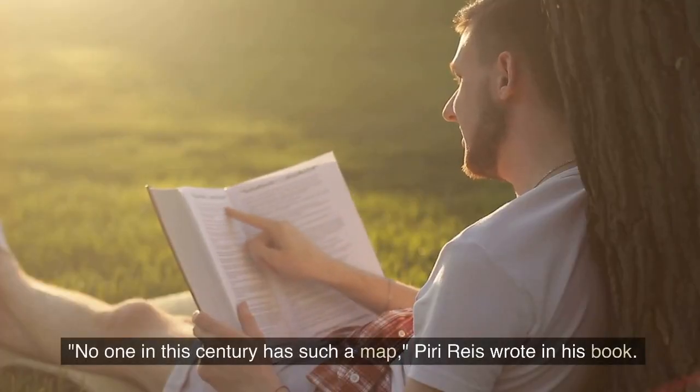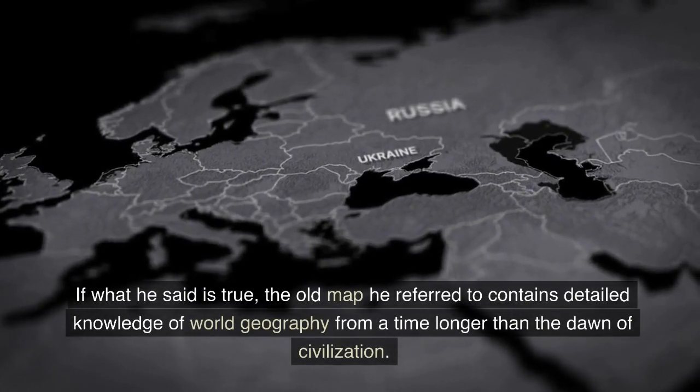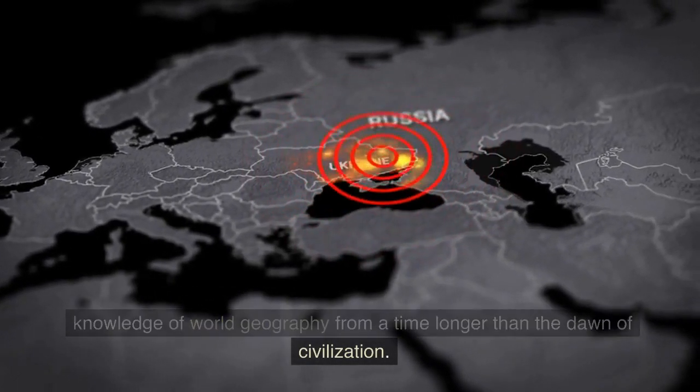"No one in this century has such a map," Piri Reis wrote in his book. If what he said is true, the old map he referred to contains detailed knowledge of world geography from a time longer than the dawn of civilization.